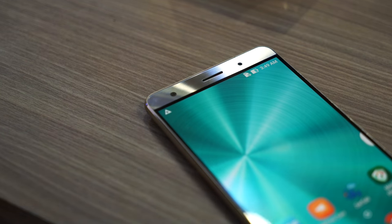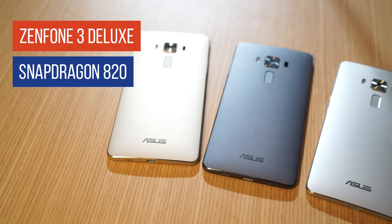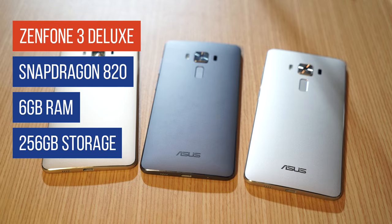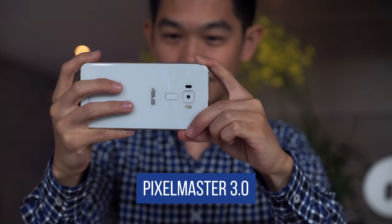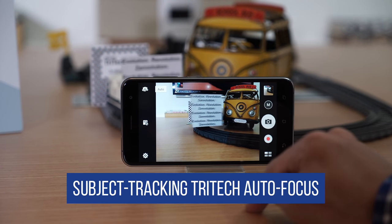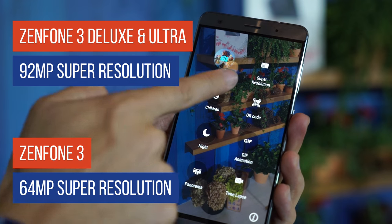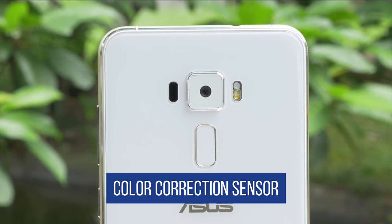Specs too will vary from model to model. But if you're looking for the top of the line, the Zenfone 3 Deluxe with its Snapdragon 820 processor, 6GB of RAM, and up to 256GB of storage takes the cake. Now let's talk about the features they have in common. All three phones come with Asus' new Pixel Master 3 camera, with super-fast focus and subject tracking, 4-axis image stabilization, 92-megapixel super-resolution mode, and a dedicated color correction sensor.